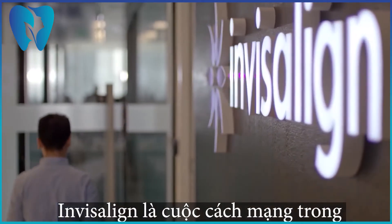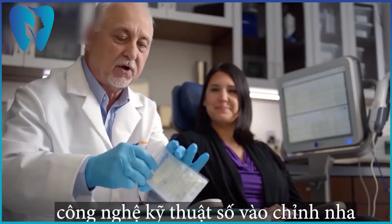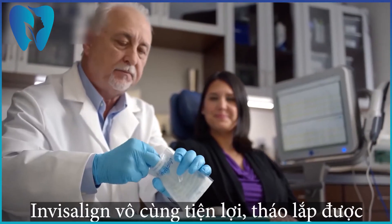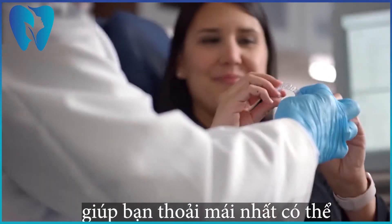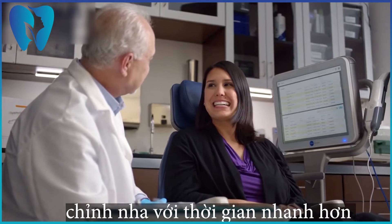Invisalign has really revolutionized the orthodontic industry because they have a completely digital way of doing orthodontics. It's convenient, non-invasive, it allows you to live the life that you want to live, and it's a much faster treatment than what wires and brackets offers.